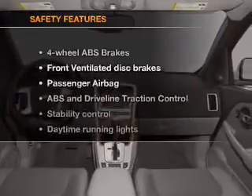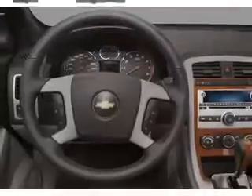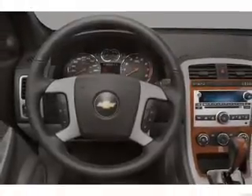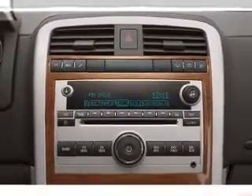If safety is a high priority, rest assured knowing that these top safety components are included: front ventilated disc brakes, passenger airbag, stability control, daytime running lights. Call today to schedule a test drive.